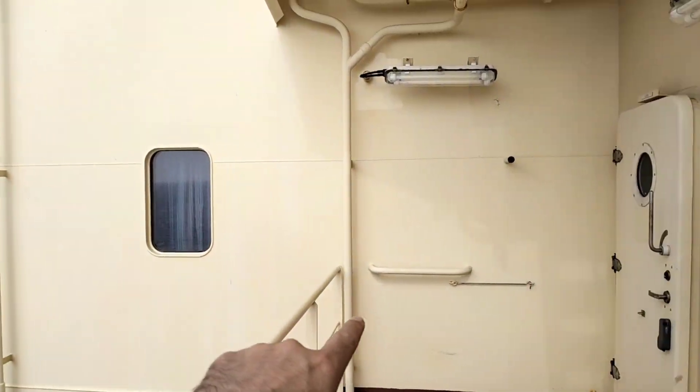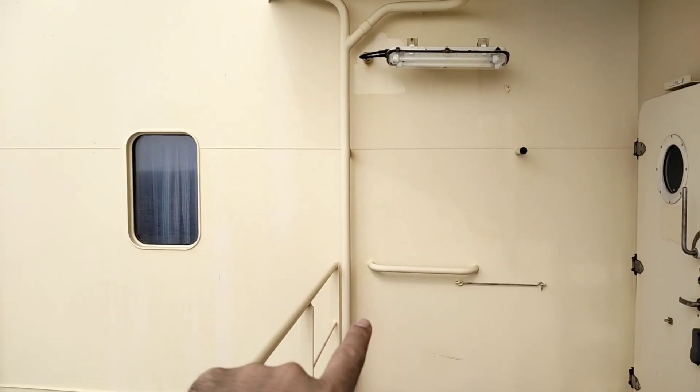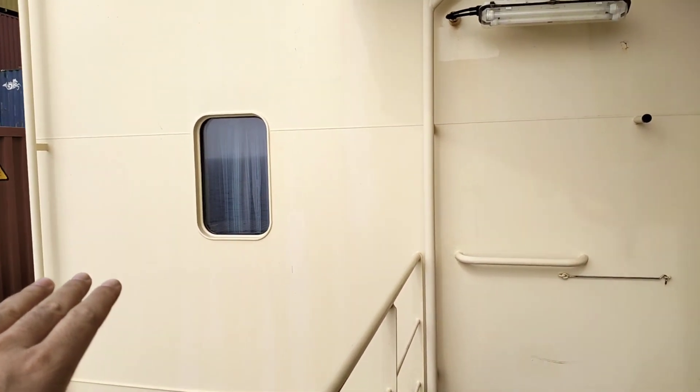Today I'm going to show you my cabin where I've been staying for the last four to five months. This is my cabin — the corner one — and this is one of the windows. But this is the outside view, let's go inside.